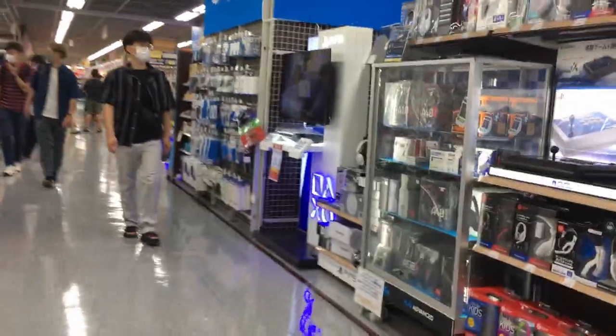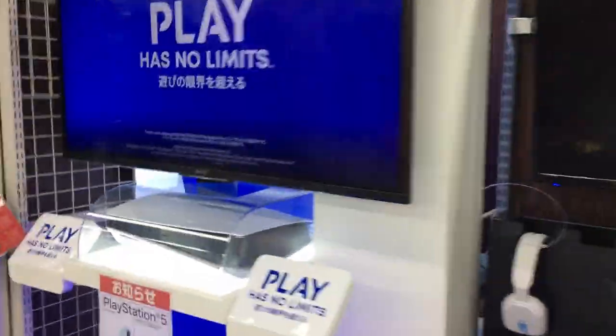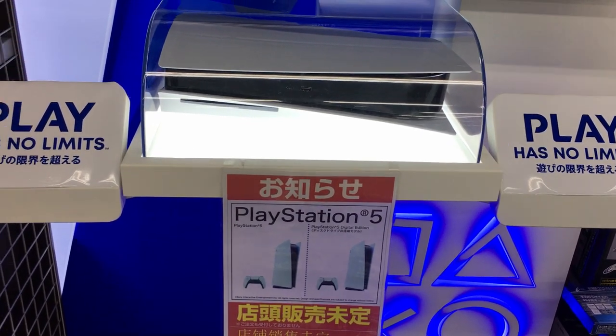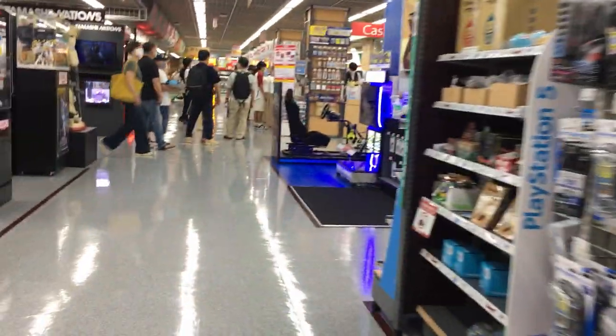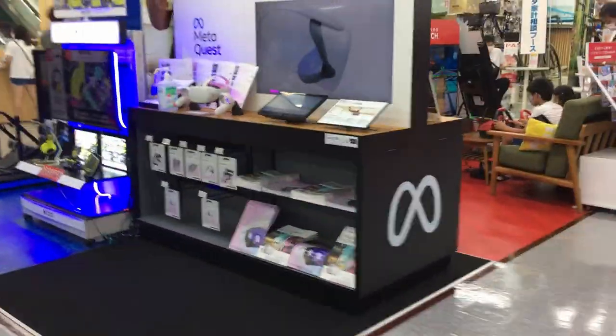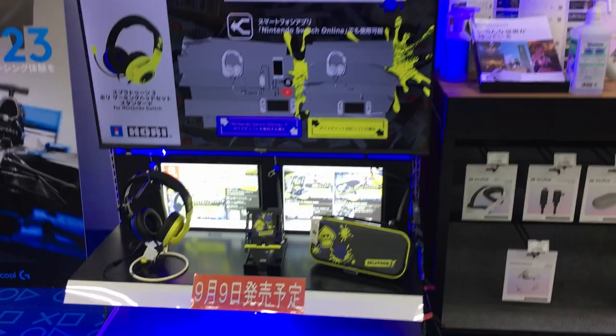Let's go to the front. You can see some PlayStation games here, and the PlayStation 5 — it's not in stock, as expected. You can see a little Oculus — it's got MetaQuest now, isn't it? MetaQuest section. And some Splatoon accessories.